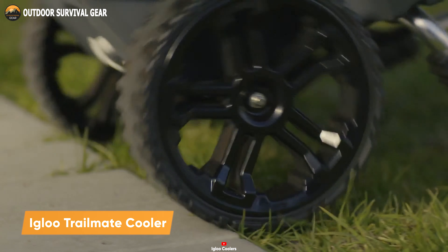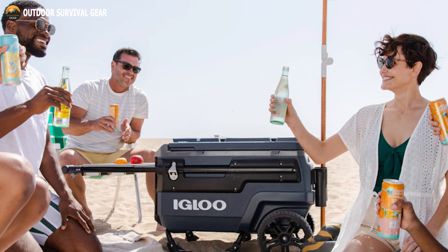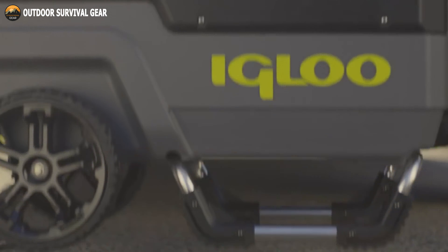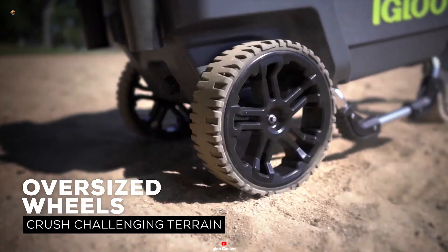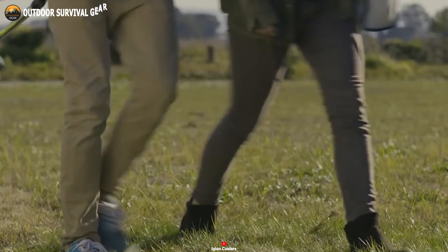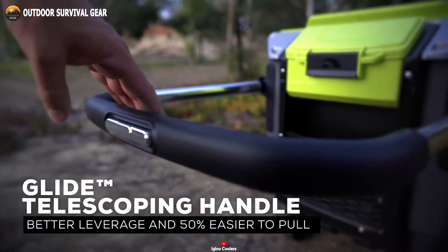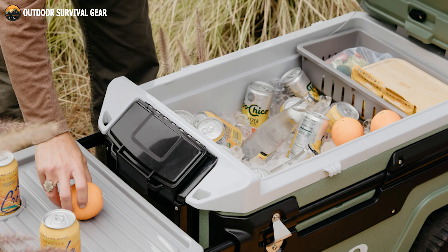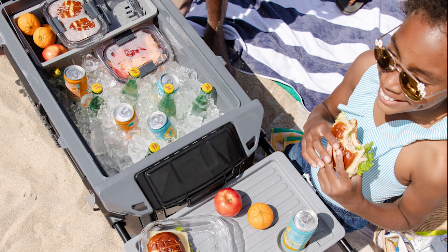Embark on your outdoor adventures with the Igloo Trailmate Cooler, the ultimate companion for keeping your refreshments chilled and easily accessible. With its spacious 70-quart capacity, this cooler can accommodate up to 112 cans. Designed for challenging terrain, it features 10-inch never-flat wheels that provide superior traction and ground clearance. The horizontal dual-trigger steel glide handle offers 50% easier pulling with locking and telescoping functions. Equipped with Thermacool foam insulation, the Igloo Trailmate Cooler delivers superior ice retention performance, keeping your contents chilled for extended periods even in hot weather.